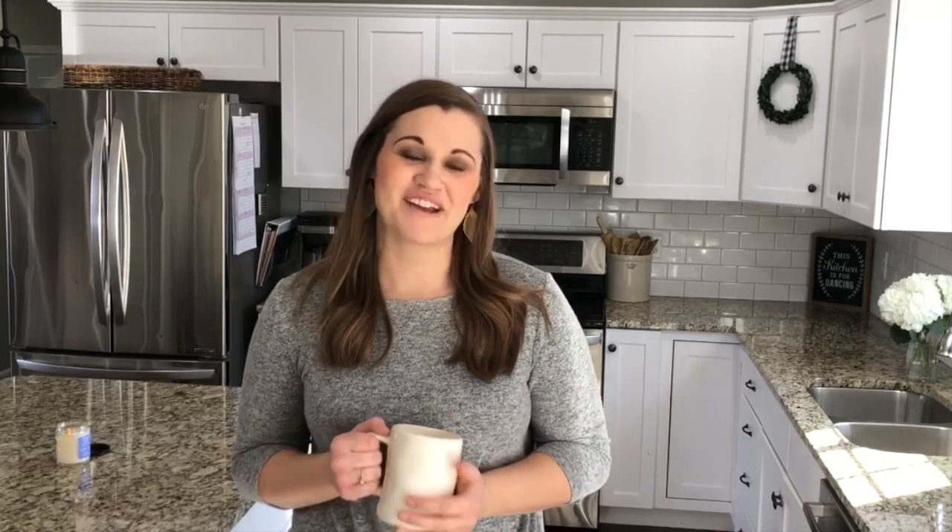I hope you guys enjoyed this tour of our organized kitchen. I'll leave a link to the blog post down below where I share all the pictures and details of all the spaces in our kitchen. I'll also leave a source list in the description box with links to all the products we use to keep it tidy and organized. I hope you guys will come back next week for another brand new video — see you guys next time, bye!